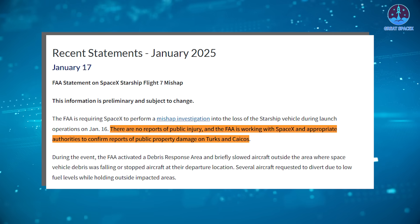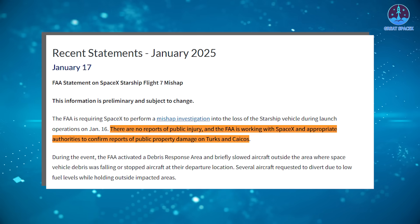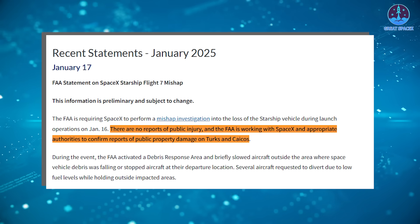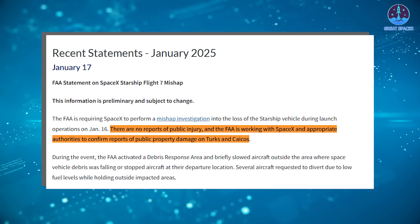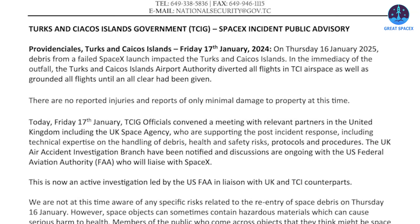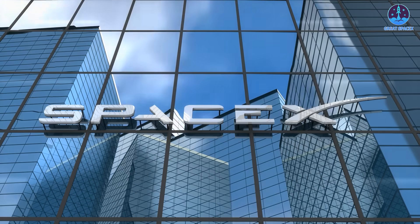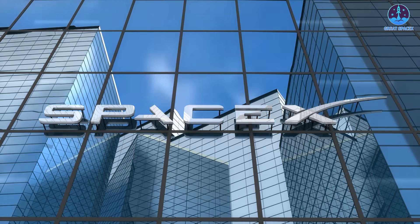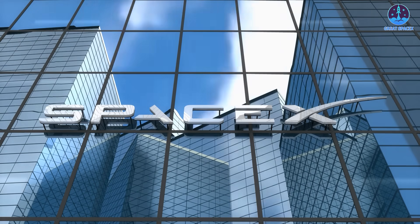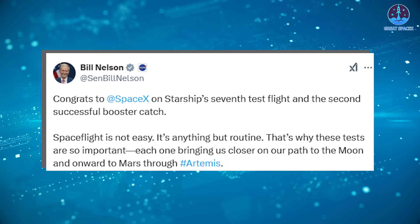Despite these challenges, there is good news — the incident caused no reported injuries. The FAA stated there are no reports of public injury and is working with SpaceX and appropriate authorities to confirm reports of public property damage on Turks and Caicos. The national security secretariat of the Turks and Caicos government also revealed there are no reported injuries and only minimal property damage at this time. These positive updates, combined with SpaceX's renowned efficiency and the FAA's improved pace under its new leadership, suggest the issues could be resolved relatively quickly.